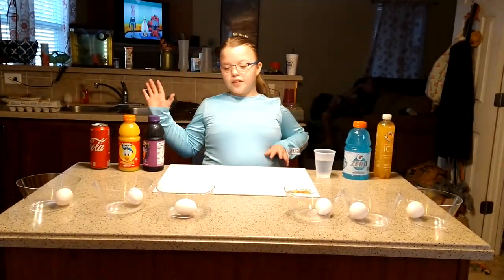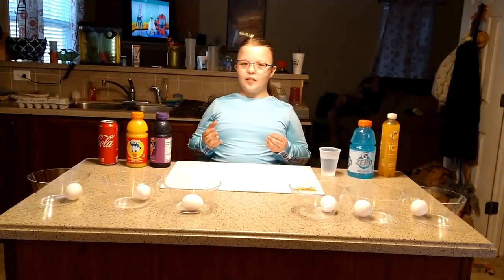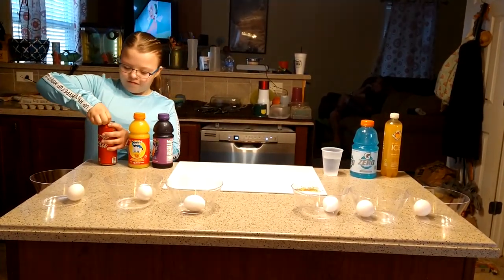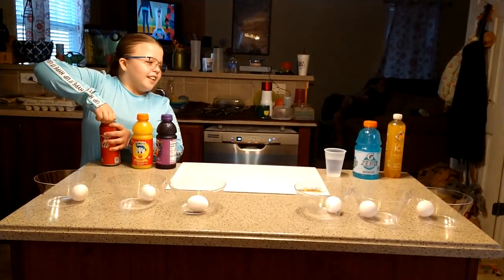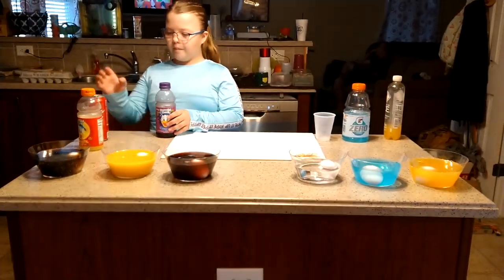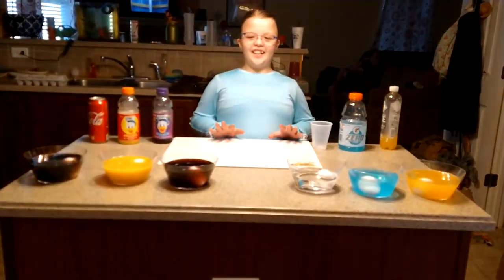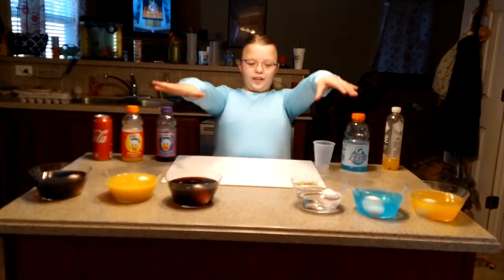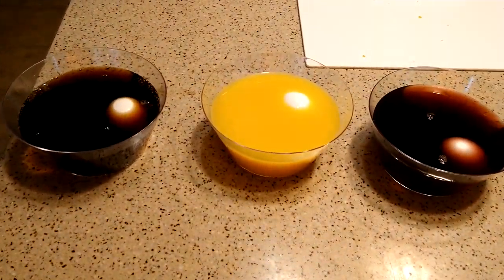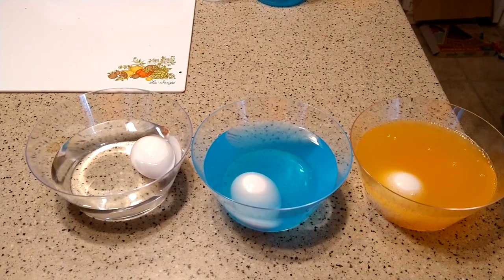Now we're going to be putting our drinks into our eggs. Do you need help opening anything? I'm going to pause you again while I help her real quick. We covered our eggs fully — almost. We have just a little bit of them sticking out — not a whole lot.